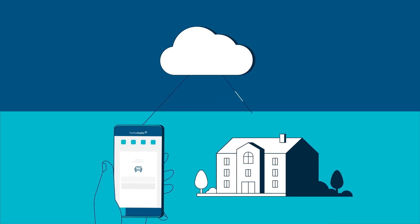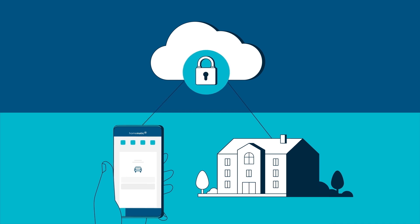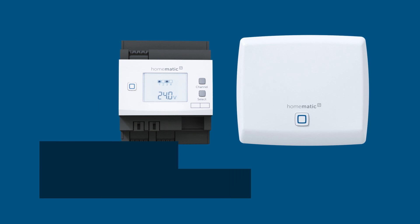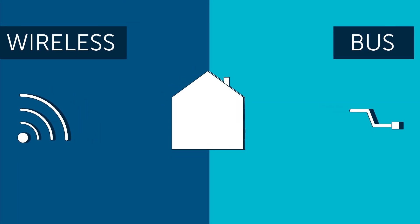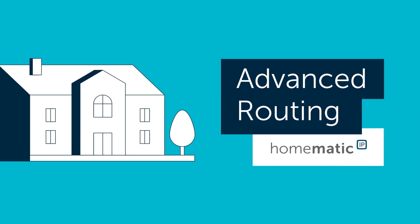And of course, the HOMATIC IP cloud will continue to be operated anonymously with advanced routing. We do not even collect personal data. HOMATIC IP is the only smart home solution with protocol, IT, and data security certified by VDE. That's how easy it is to get wireless and bus devices under one roof — HOMATIC IP Advanced Routing.